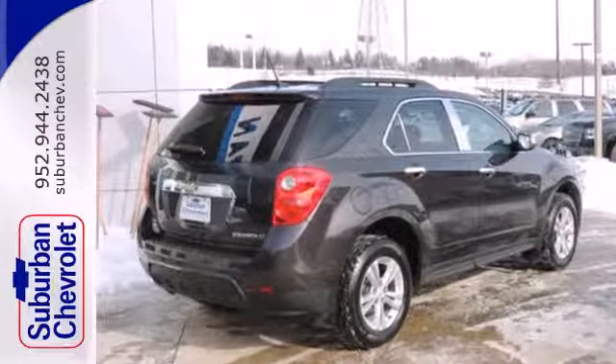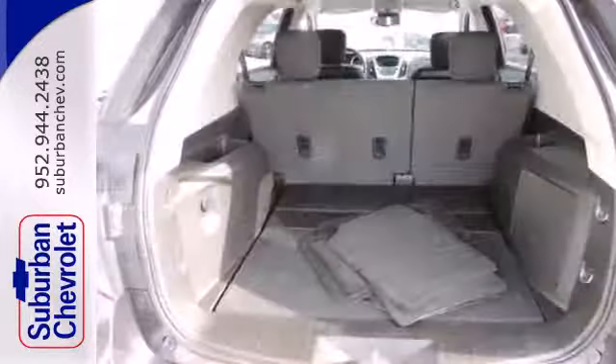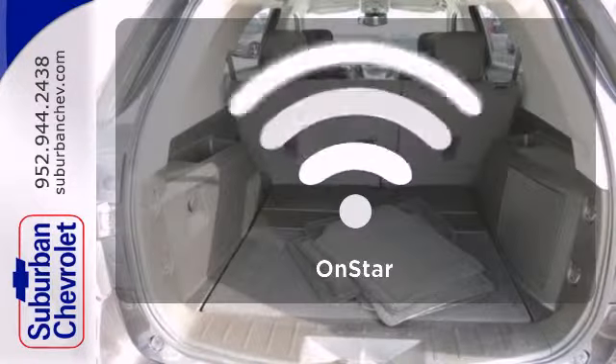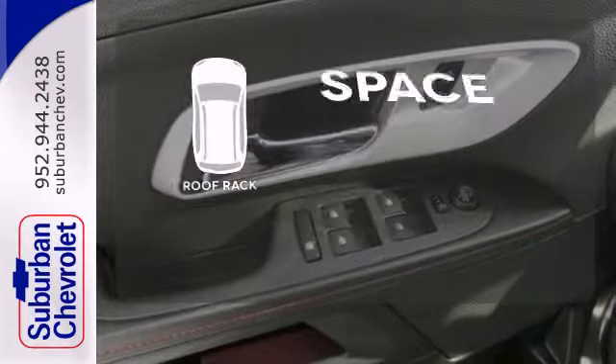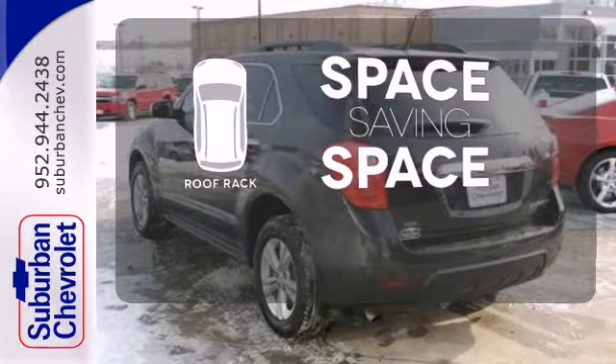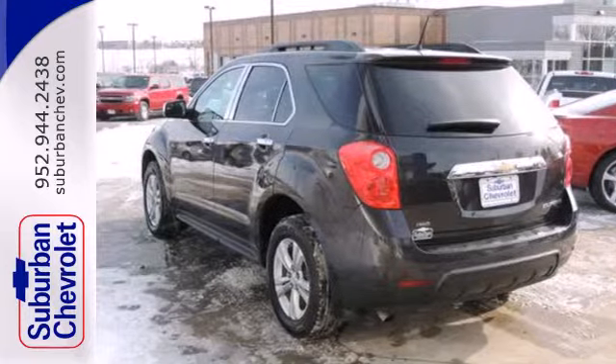The stability and traction control and multiple airbags are designed to protect you and your loved ones. Whether it's directions or an emergency, OnStar is there for you. The roof rack allows you to haul your gear and still have room to spare inside. You've been waiting long enough.